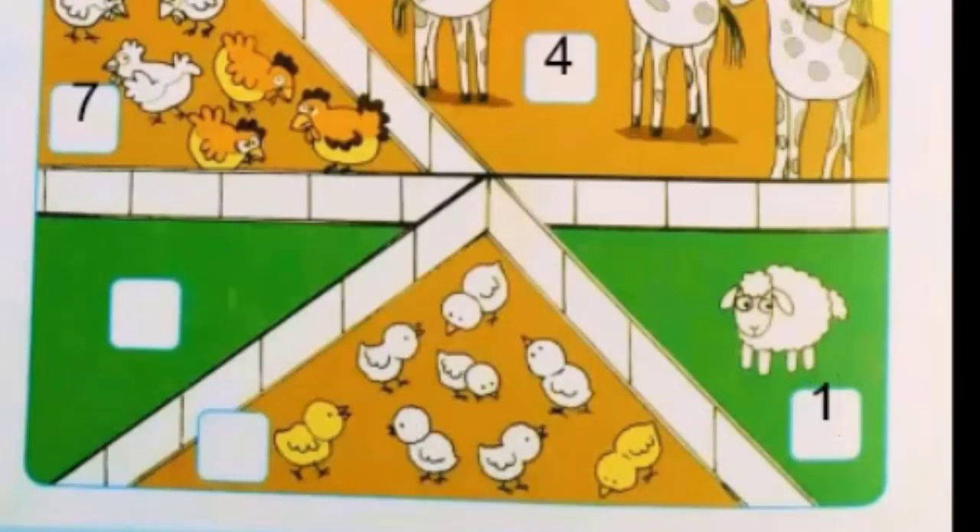Oh, so cute! What are these? These are chicks! Yes, let's count: one, two, three, four, five, six, seven, eight. Eight chicks! So you will write number eight in the box. Now move to the last box.